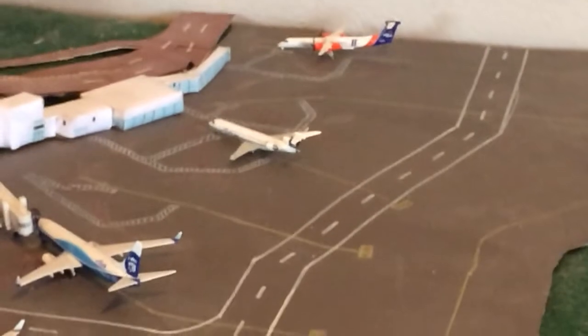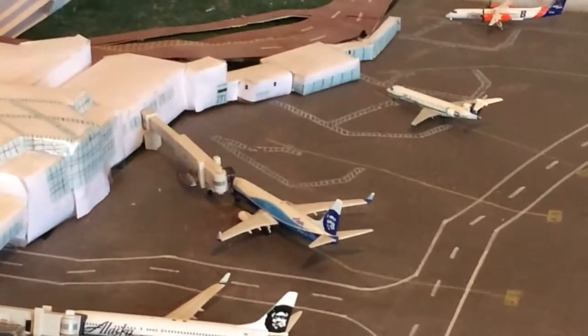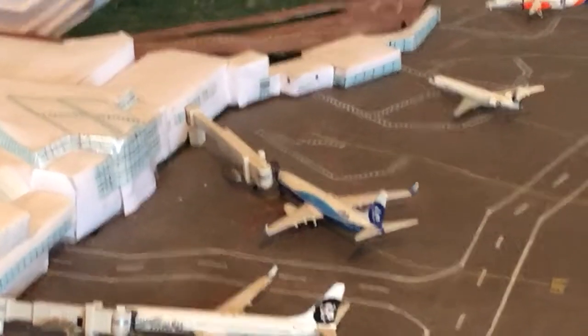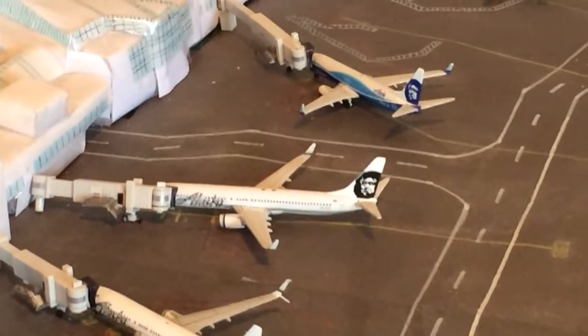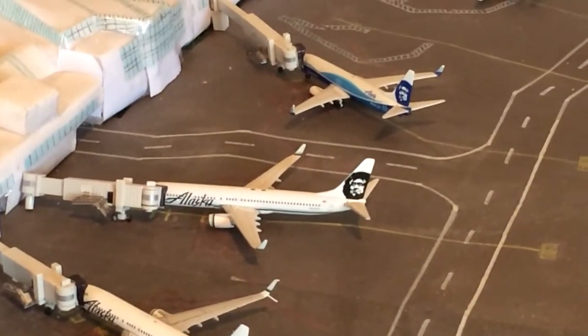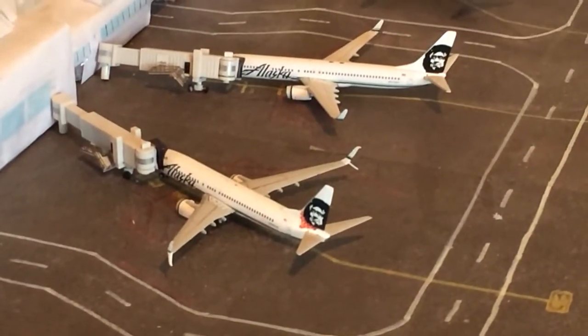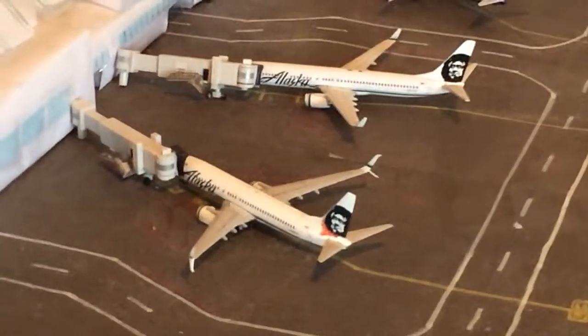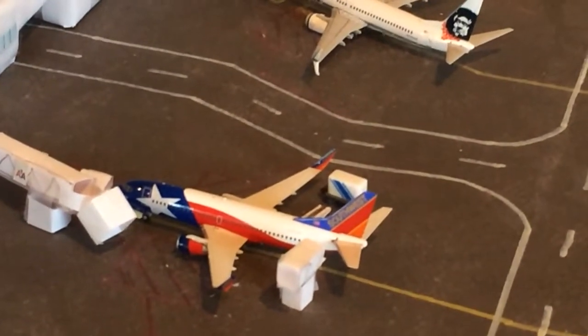He's going to be heading out to Ontario, California. Right here is Alaska 737-800 heading out to Kahului — he came in from San Diego. 737-900 right there, heading out to Las Vegas; he came in from Phoenix. 737-800 with Scimitar Winglets, heading out to Honolulu; he came in from La Jolla. And a Southwest 737-300 heading out to Los Angeles; he came in from San Jose.